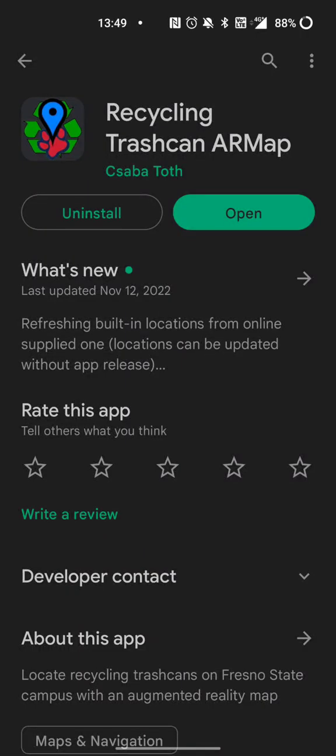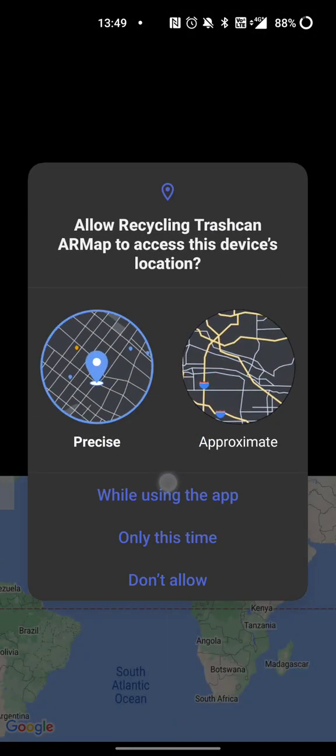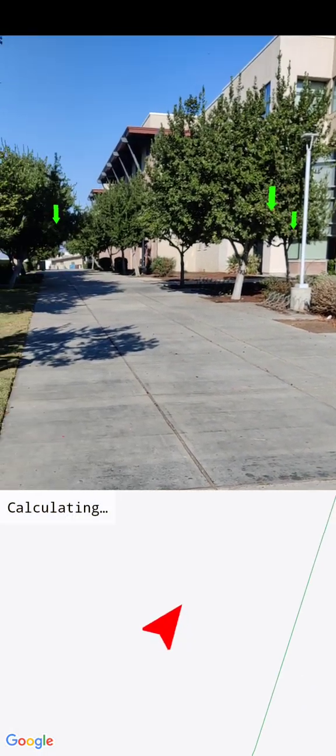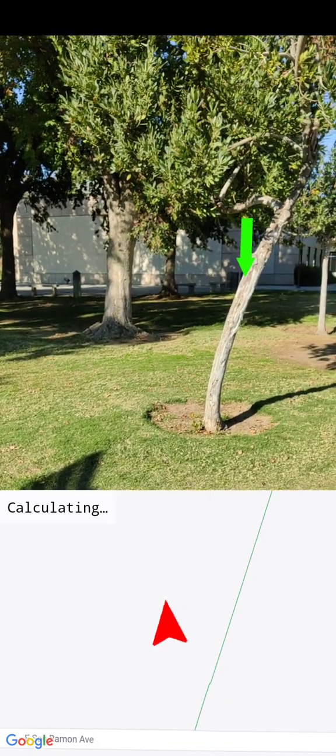I'm coming out of class and I have some recycling waste — I want to know where the closest recycling trash cans are. Not all trash cans are recycling. I downloaded this app, I'm starting it, I give it permissions, and it's scanning my surroundings.